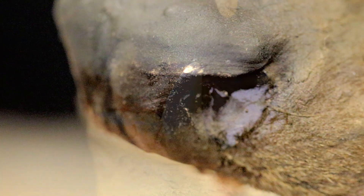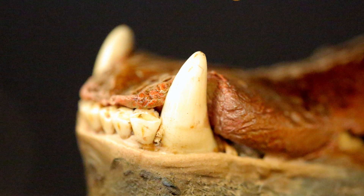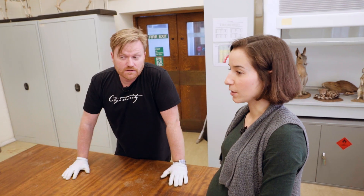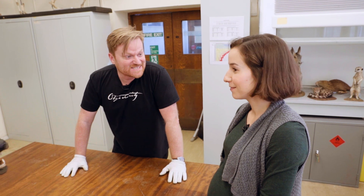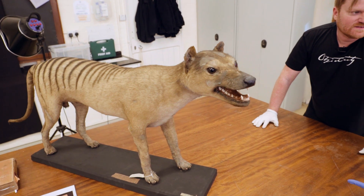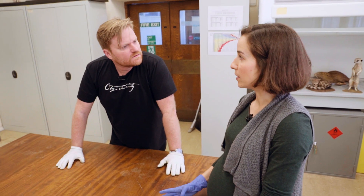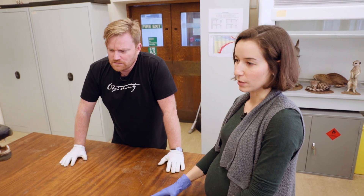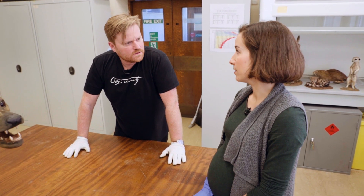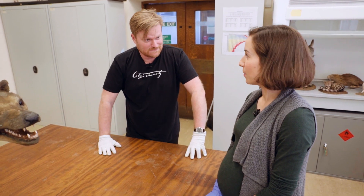This is not the only thylacine in the collection here at this museum. No — we have 16 specimens in our collections. One of 101 taxidermy specimens in the world, and we have 16 here. This is the only taxidermy preserved one. There are others preserved in fluid, or we have a collection of skeletal materials and furs — some are just fur and bones, and some are fluid-preserved in alcohol.